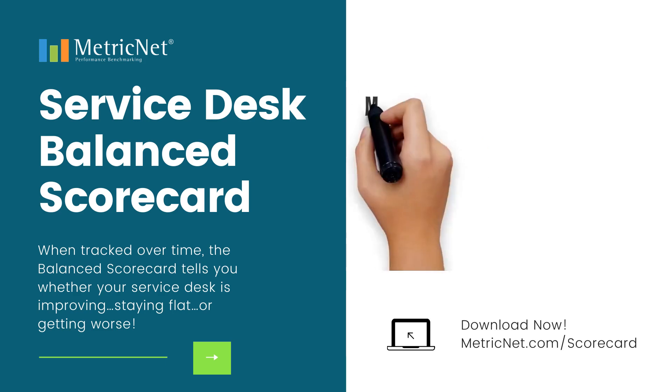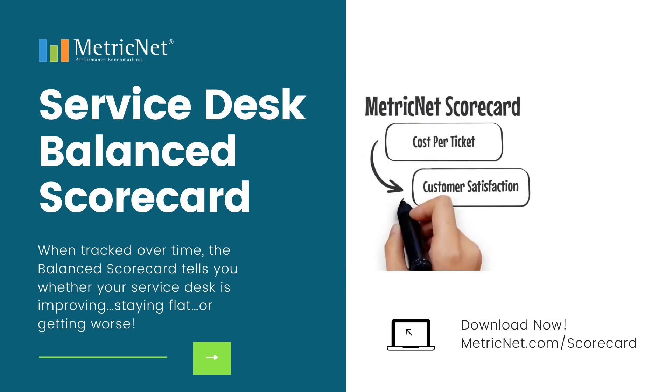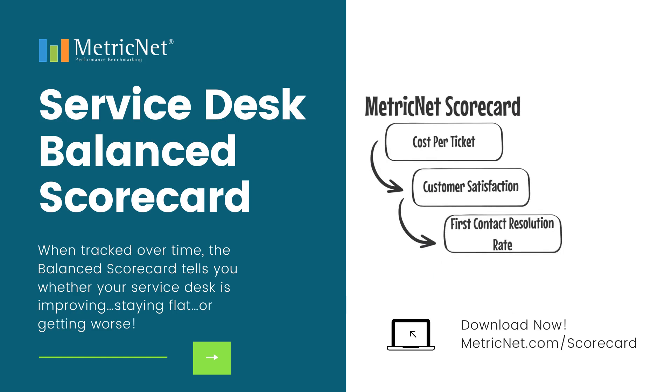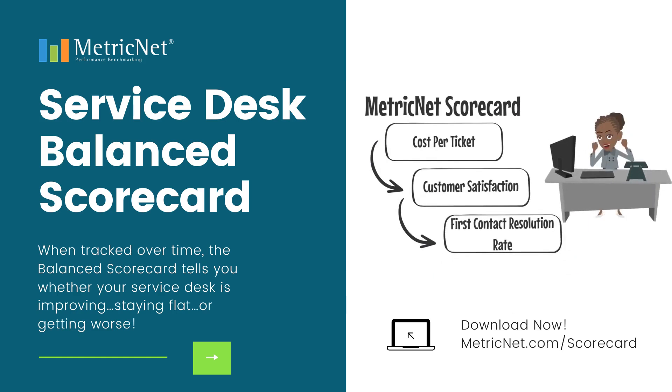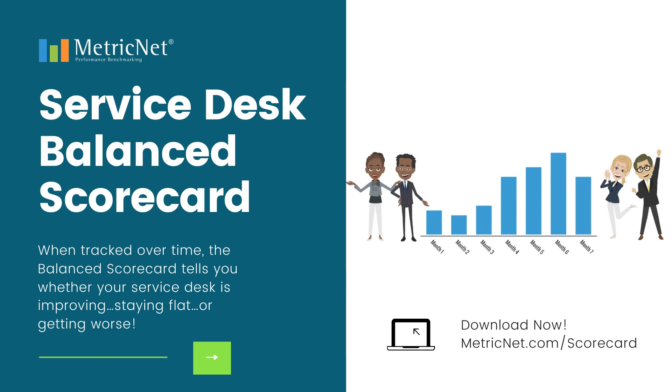MetricNet's Scorecard takes the most important metrics, including cost per ticket, customer satisfaction, and first contact resolution rate, and combines them into a single overall measure of performance. When tracked over time, your Scorecard tells you whether your Service Desk is improving, staying flat, or getting worse.